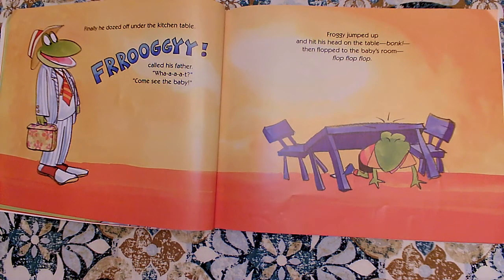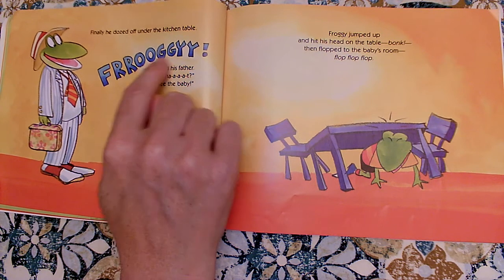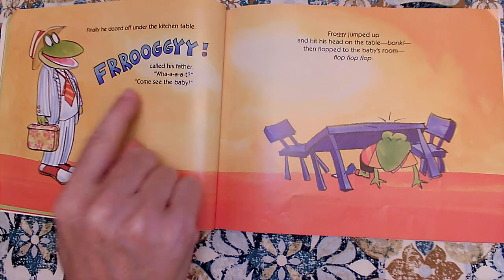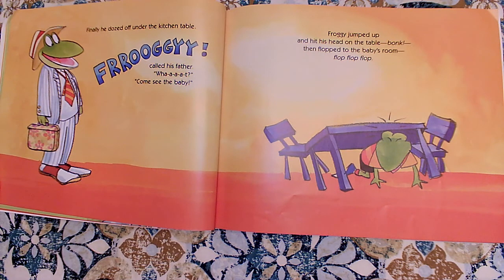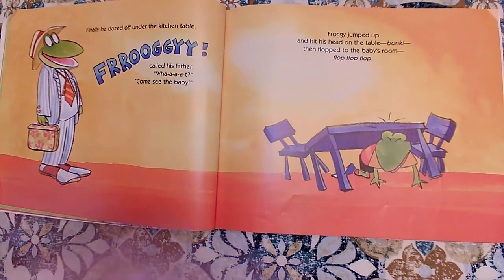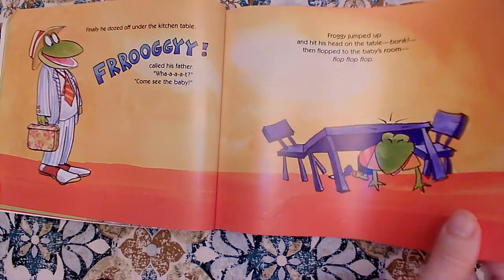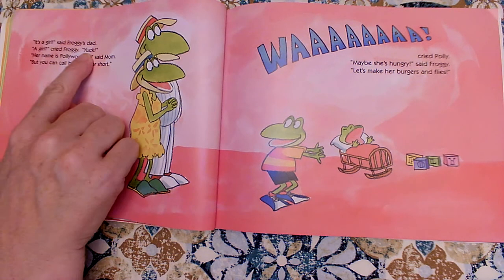Finally, he dozed off under the kitchen table. Froggy called his father. What? Come see the baby. Froggy jumped up and hit his head on the table. Bonk. Then flopped to the baby's room. Flop, flop, flop. It's a girl, said Froggy's dad. A girl? No, cried Froggy. Yuck.